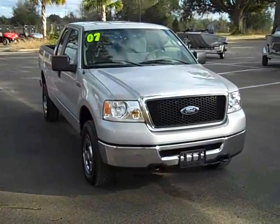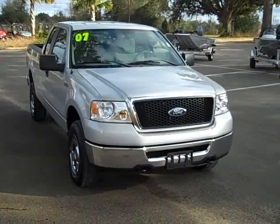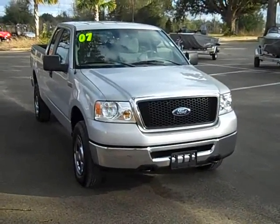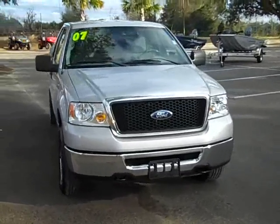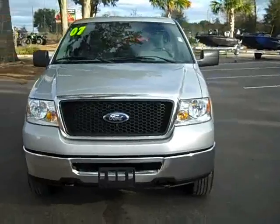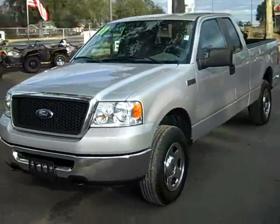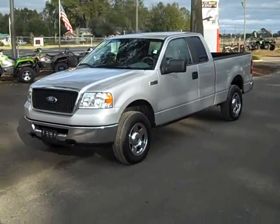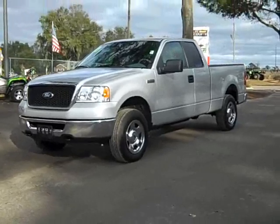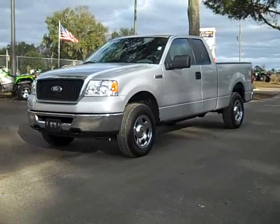You can visit our website 24/7 at SantaFeFord.com. We have more still photos, complete vehicle specifications, and our full inventory online 24/7. Give me a call toll-free at 866-371-2255, or you can always call my cell phone direct at area code 352-682-8667. This is Randy — thanks for watching.